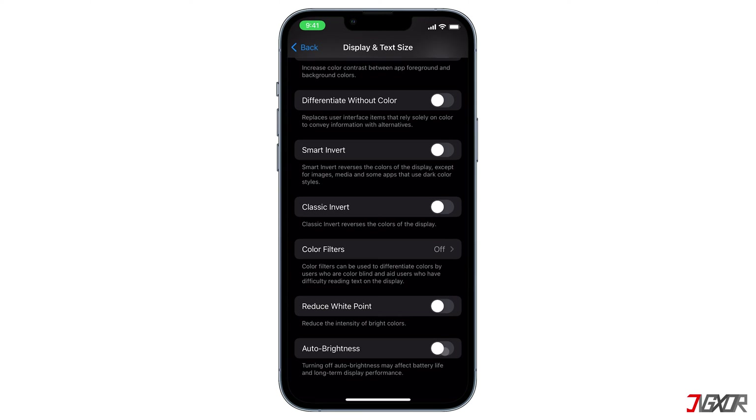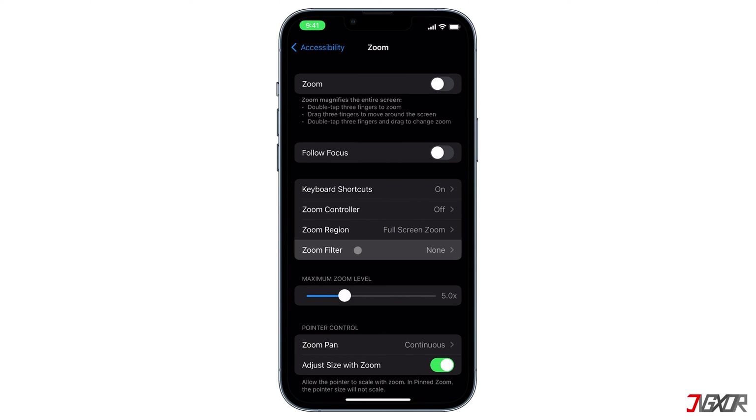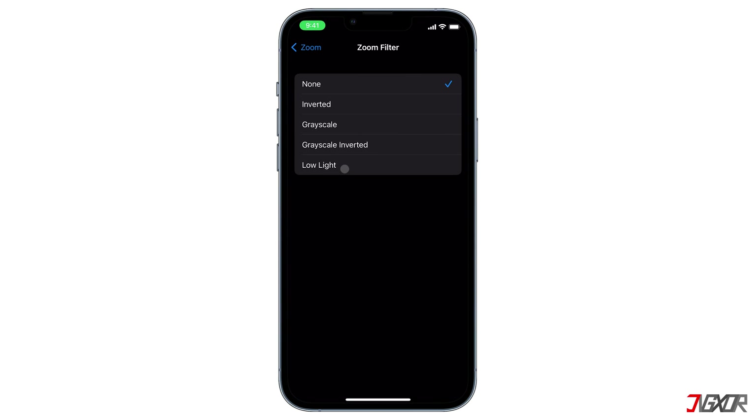Another configuration you can check is the Zoom Filter. Return to the Accessibility settings menu, select Zoom, and access Zoom Filter. There are several presets under this configuration — if you notice that the value is set to Low Light, that is probably the reason why your screen gets dimmer. Make sure that Zoom Filter is set to None.